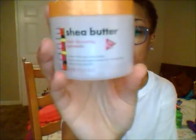Sometimes, very seldomly, I use the Cantu shea butter hair dressing pomade. I really don't care for it that much — it's just like grease to me. But sometimes I just rub it through my hair to put some moisture in there.